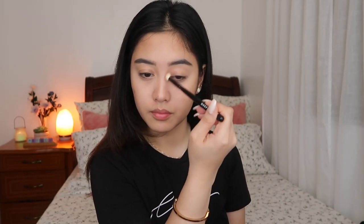Moving on to bronzer — I'm taking Hoola by Benefit and placing it on my forehead, cheeks, jawline, and nose using my contour brush by Real Techniques. Then I take a smaller brush from Morphe to bronze my nose as well. I also use my Hoola bronzer for eyeshadow — I take a fluffy brush by Morphe and put it all over my lid.